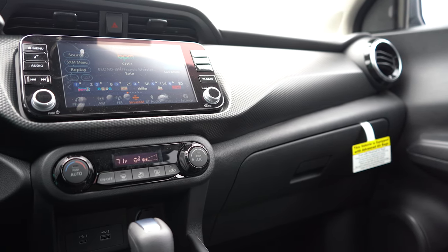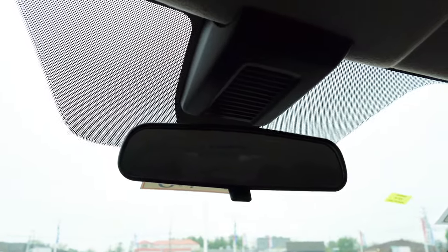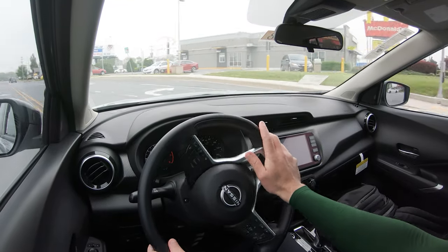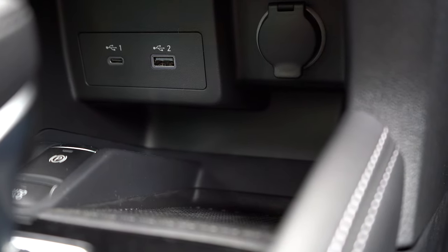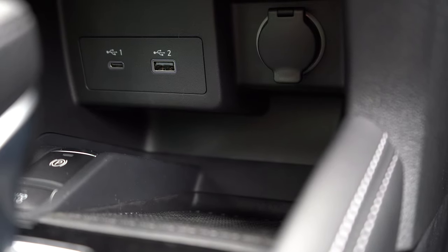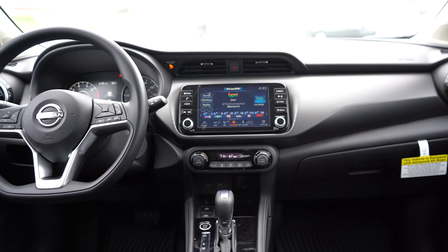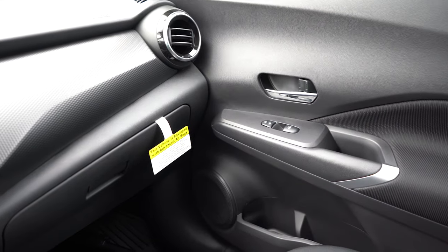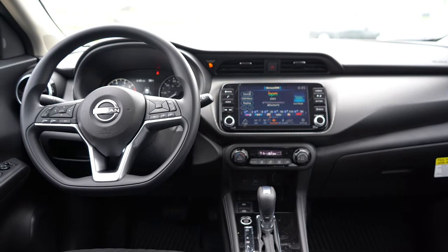For interior features: the SV and SR get automatic climate control — set a temperature and it hits it automatically. There's a frameless rearview mirror with HomeLink controls, optional for $110, which is a great value since other manufacturers charge a few hundred dollars for that. Just in front of the shifter there's a USB charge port, a 12-volt power outlet, and rubberized storage. There's also an electronic parking brake, dual cup holders, and a center armrest with minimal storage. Overall, the interior is finished more on the basic side — the doors are mostly black plastic.